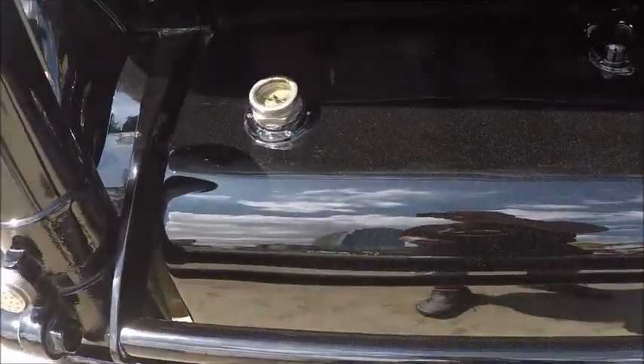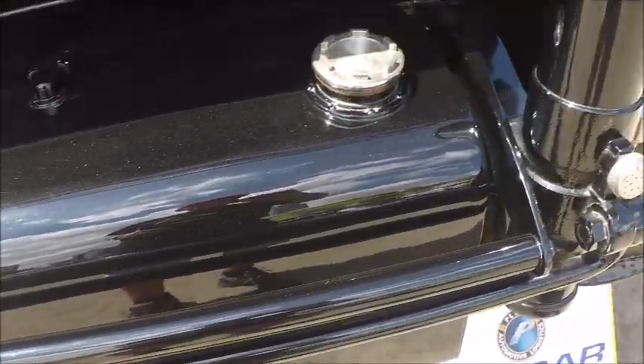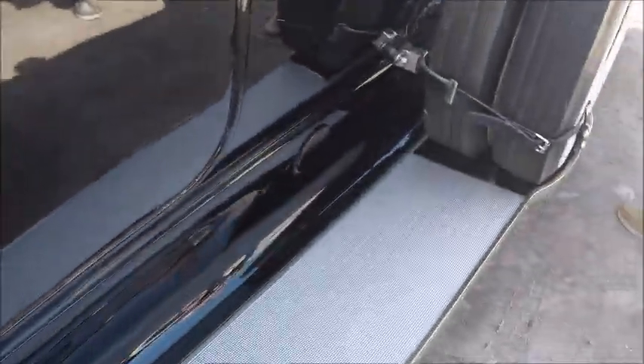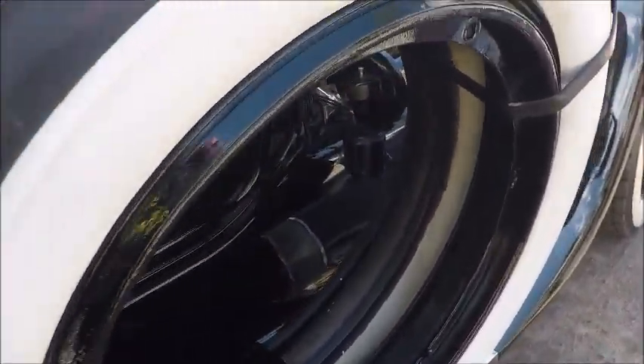Big gas tank. Notice the domes on either side — I think that's for the acetylene gas they used for the lighting. Too bad the car's doors weren't opened up to get a better view of the interior, but here we have two spare tires.